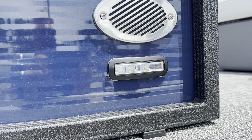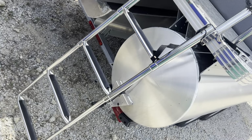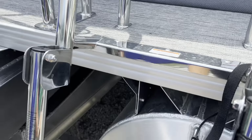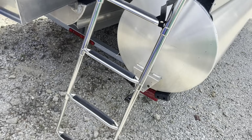LED docking lights on both sides and LED running lights. Five-rung rear boarding ladder with heavy hand reels. The ladder will not swing under the boat, so it's easy to climb up and down without having to pull yourself out from underneath the boat.